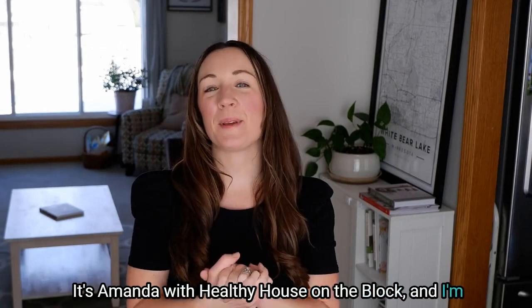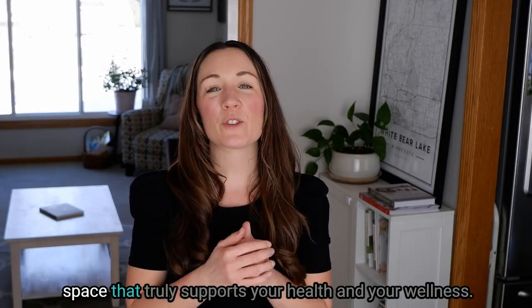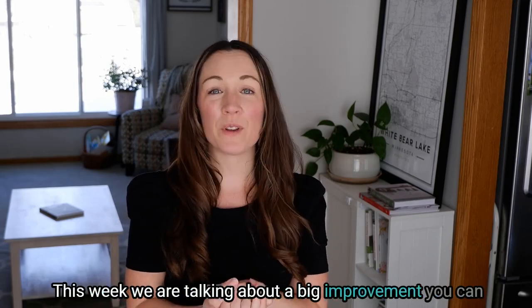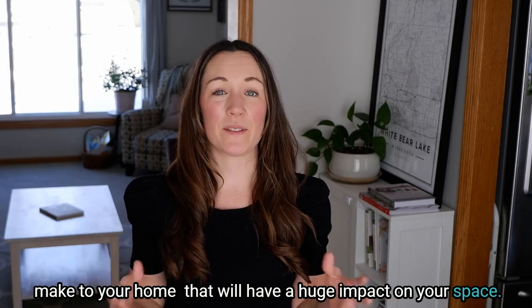Welcome to Healthy House on the Block. I'm here with our weekly video and tip on creating an indoor space that truly supports your health and your wellness. This week we are talking about a big improvement you can make to your home that will have a huge impact on your space.